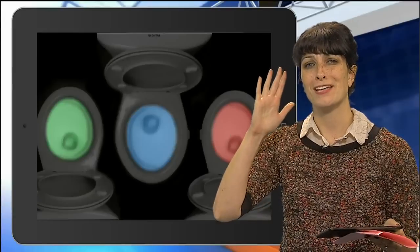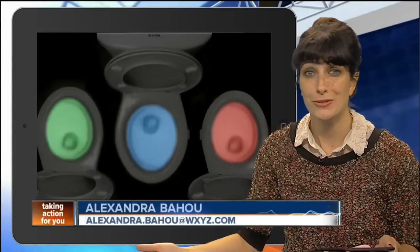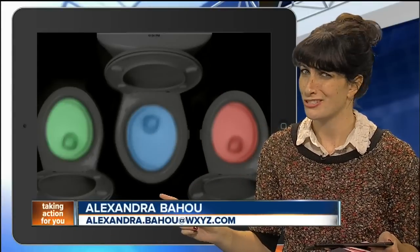Reporter Alexander Bahu is here to tell us about what some are calling the world's coolest night light. Okay, my friends, you know I'm always telling you about quirky new gadgets, but this one might just take the cake.